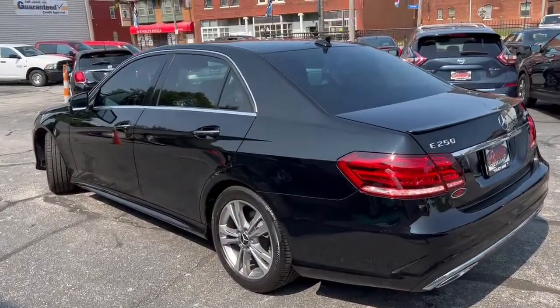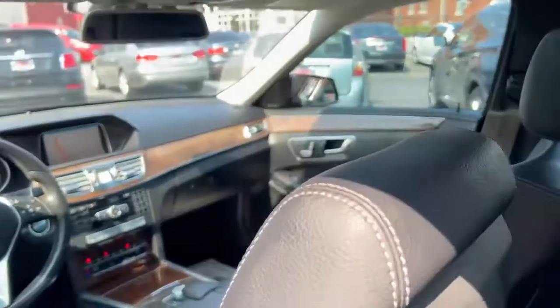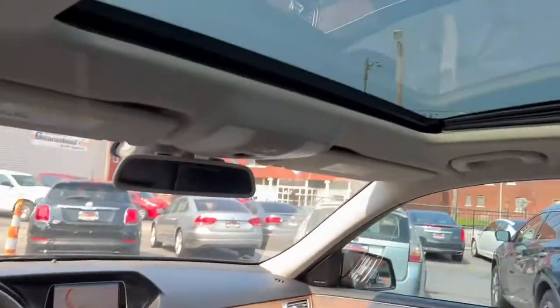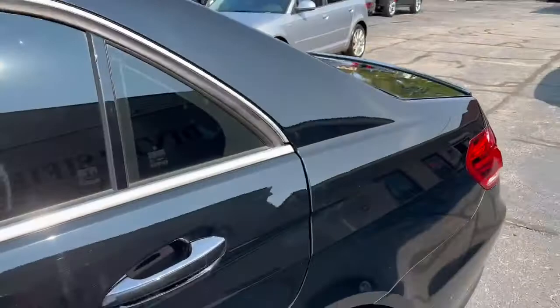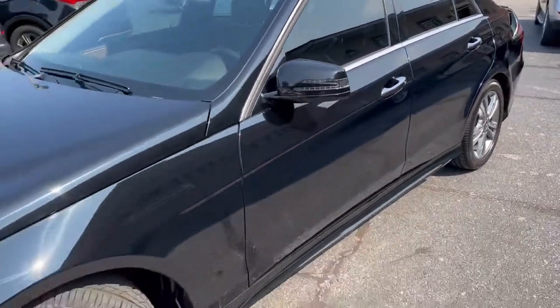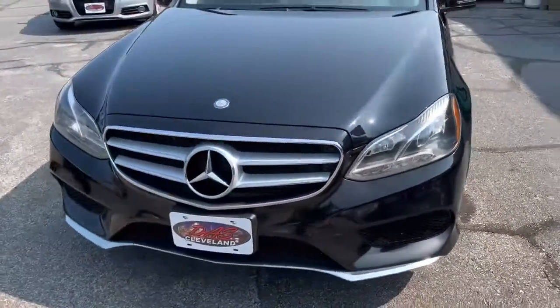Black on black, one owner, all serviced up at Mercedes. Navigation, blind spot monitor, sunroof. This car's like brand new, drives amazing. Brand new brakes all the way around her. Mucho MPGs in top quality style.